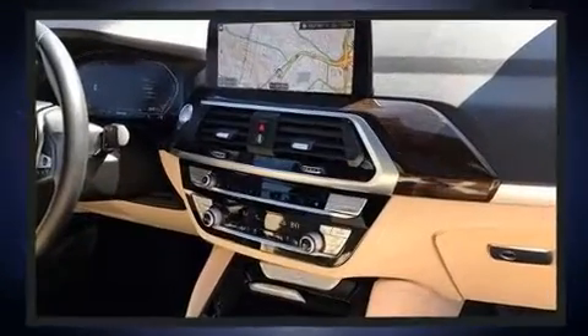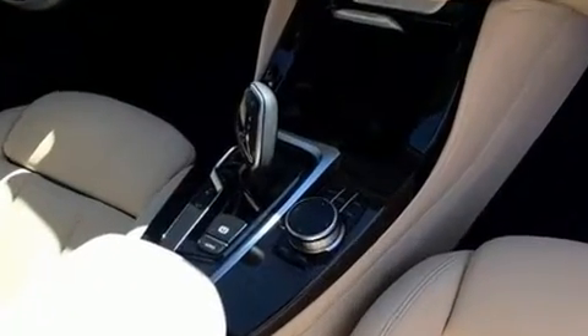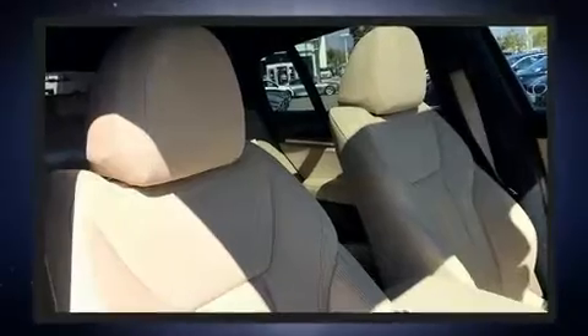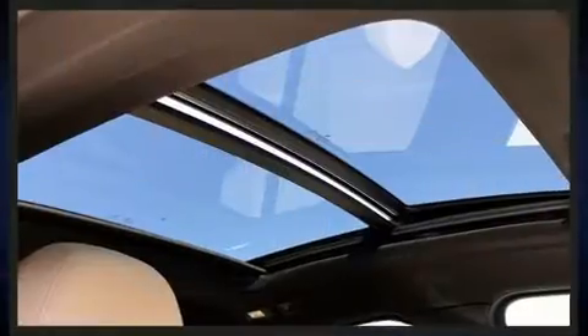This model accommodates five passengers comfortably and provides features such as voice-activated navigation, power front seats, and more. For drivers who enjoy the natural environment, a power moonroof allows an infusion of fresh air.